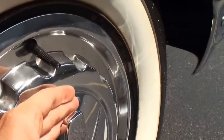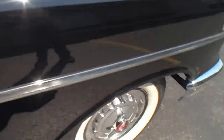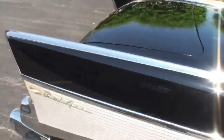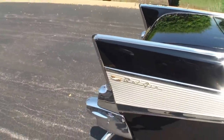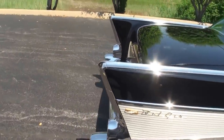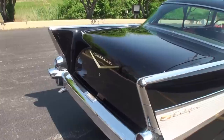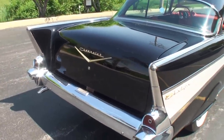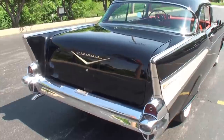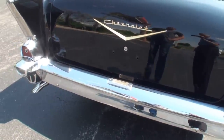I want to feature the hubcaps — the spinner caps, as they were called at the time — they just look great. Let's take a look at the all-important Chevrolet tail fin. Classic design, the points from the back. Of the tri-50s — the '55, the '56, and the '57 — I think they just kept getting a little better each time. '55, '56, wonderful cars. I just really love the '57.